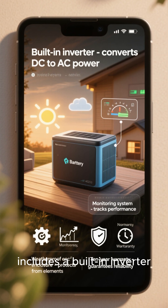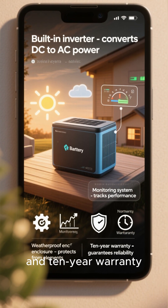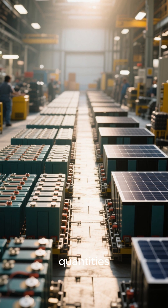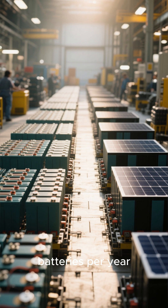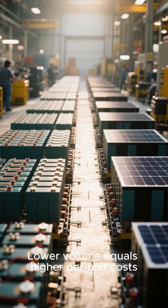Here's why. The solar battery includes a built-in inverter, monitoring system, weatherproof enclosure, and 10-year warranty. The car battery has none of that. Plus, solar batteries are produced in much smaller quantities. Tesla makes millions of car batteries per year. Solar battery manufacturers make thousands. Lower volume equals higher per unit costs.